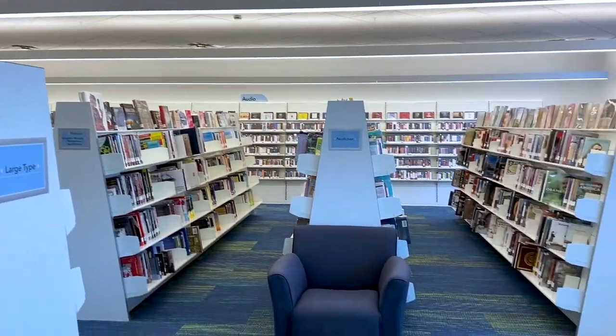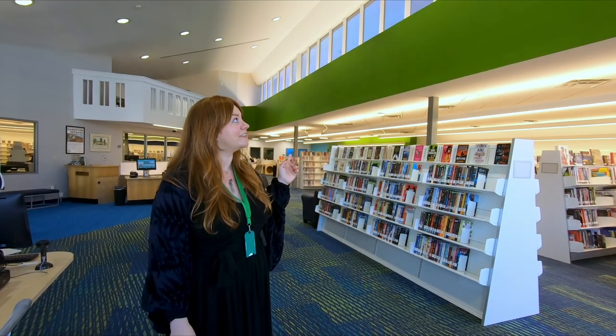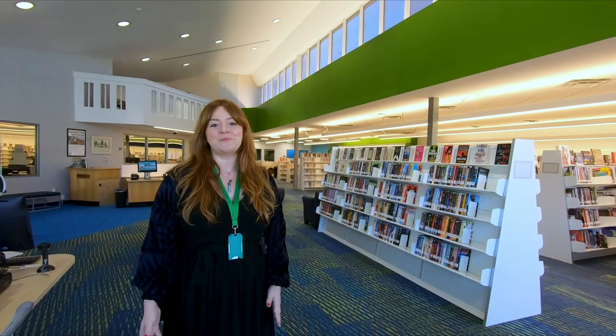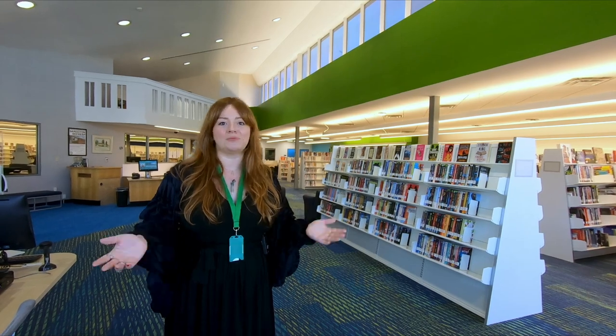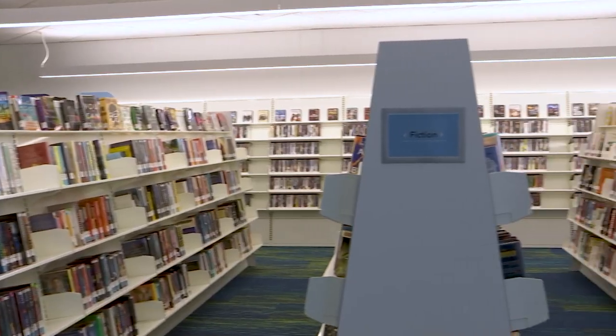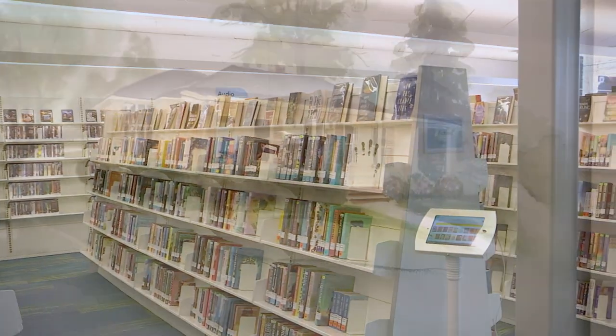This building was already beautiful. You can see behind me we've used paint to enhance these lovely skylights, and we hope that you'll agree with us that these updates bring a clean, modern, and calm feeling to the space. The library is now open for business — come check it out for yourself.